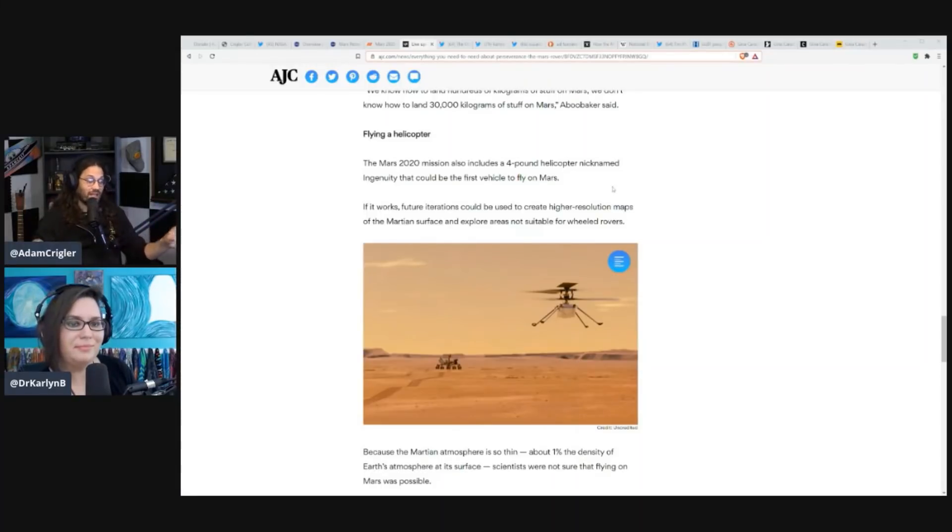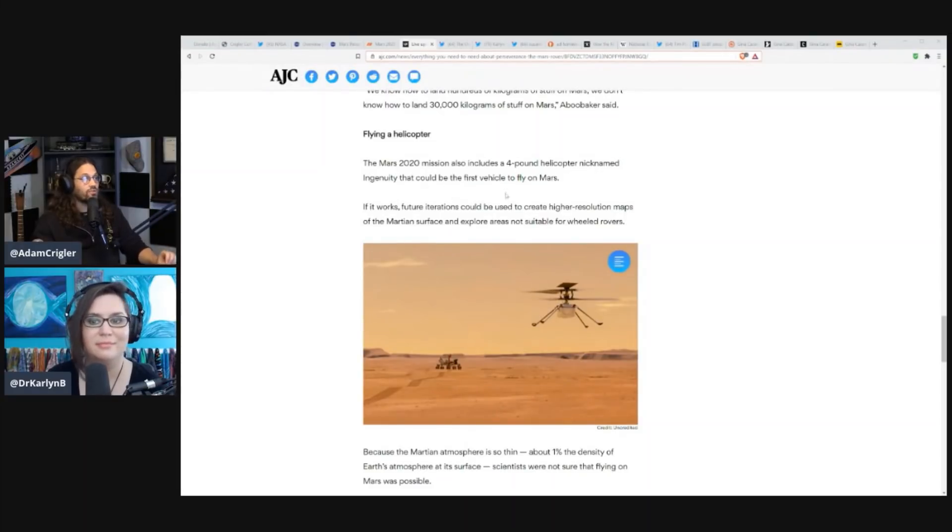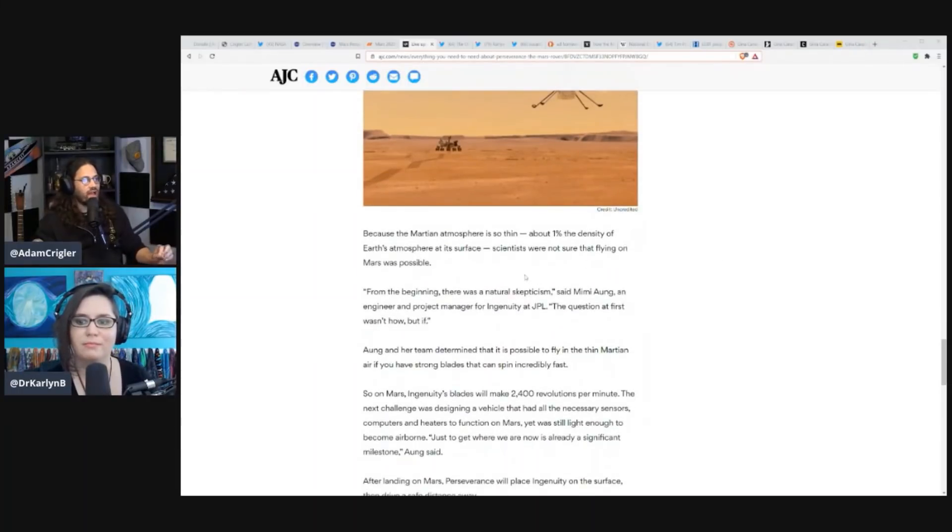One of my favorite things — I'm really excited to see if the helicopter works. It's called Ingenuity. The Mars 2020 mission also includes a four-pound helicopter, nicknamed Ingenuity, that could be the first vehicle to fly on Mars. Future iterations could create higher resolution maps of the Martian surface and explore areas not suited for wheeled rovers. Because the Martian atmosphere is so thin — about 1% the density of Earth's atmosphere — scientists were not sure that flying on Mars was possible. They had to create almost a new type of helicopter to fly through the Martian atmosphere and deal with the lighter weight ratios.